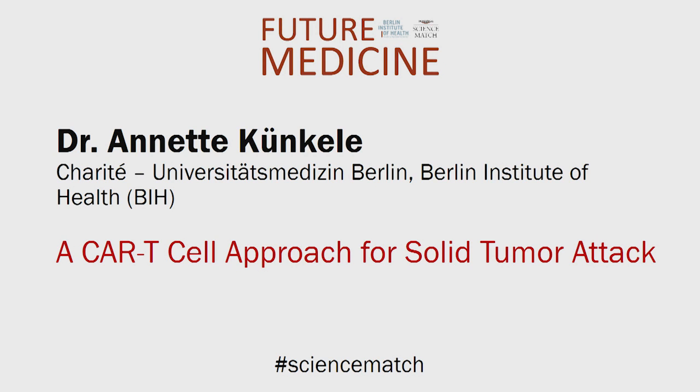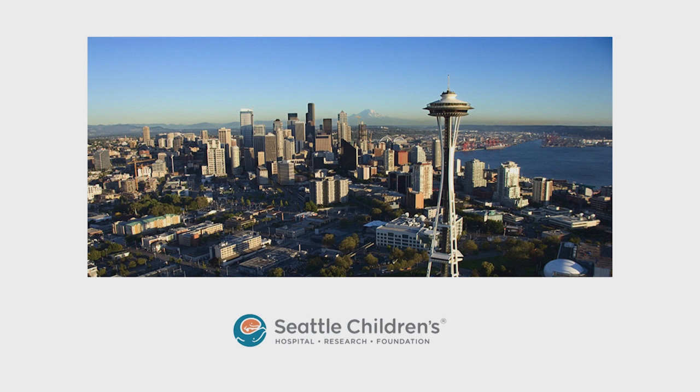Annette Künkeler, Charité Universitätsmedizin, Berlin. A CAR T-cell approach for solid tumour attack. Good afternoon everyone. My plan is to cure kids from cancer using their own immune system. That's why I spent three years as a postdoc in Seattle learning how to do this.